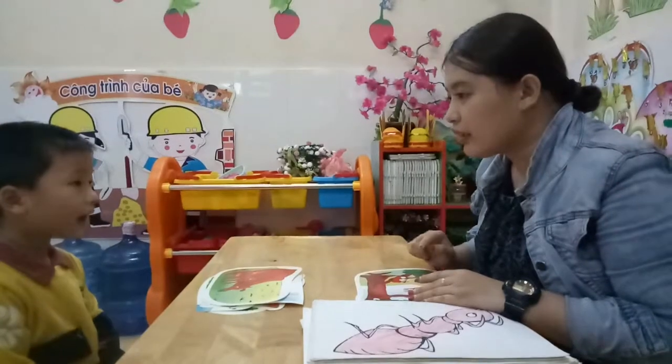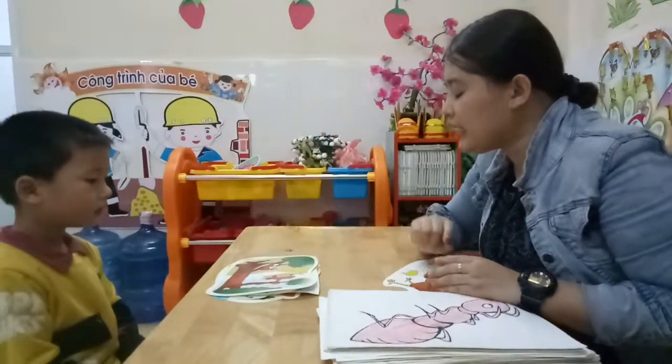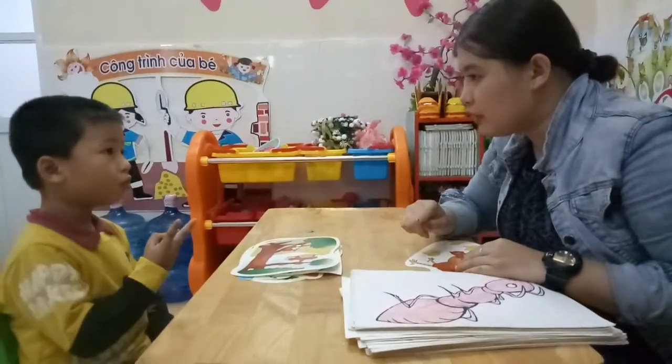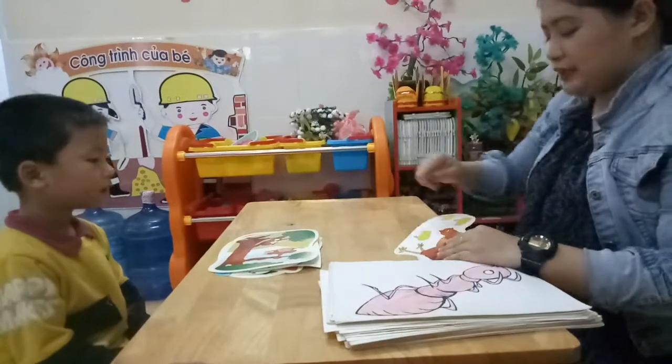How about this? Cow. How many cows? Two. And where is monkey? Where is monkey? Can you point? One. One monkey. Monkey.